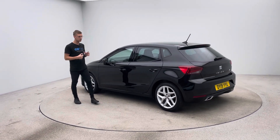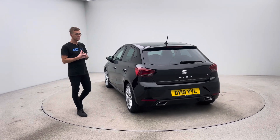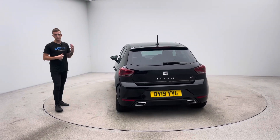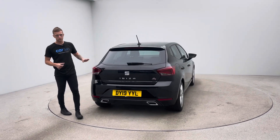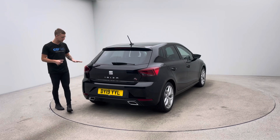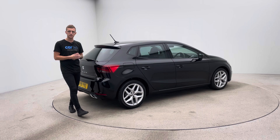Every single one of our cars goes through exactly the same preparation process. We do all of our prep on site here, and that's because of a couple of things — we're an online business, so the chance to get these cars right for you is one opportunity. The first time you'll see any new car is when you either come to pick it up or we deliver the car to your house, whatever is easier for you.